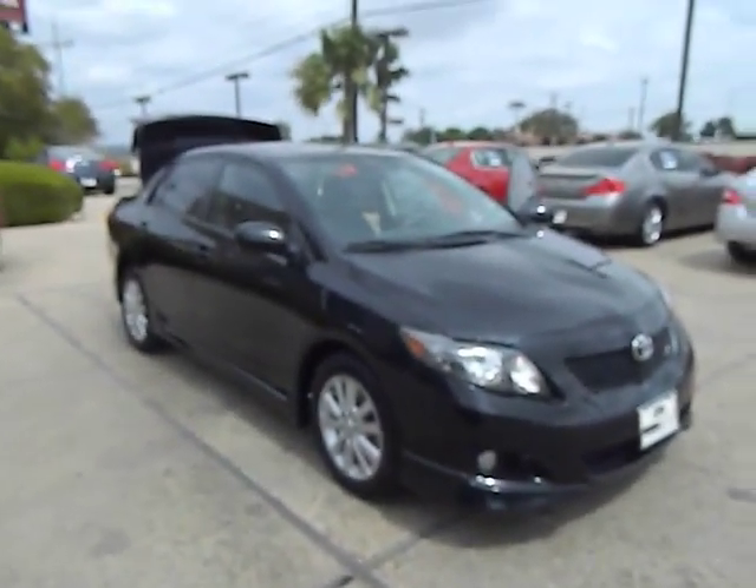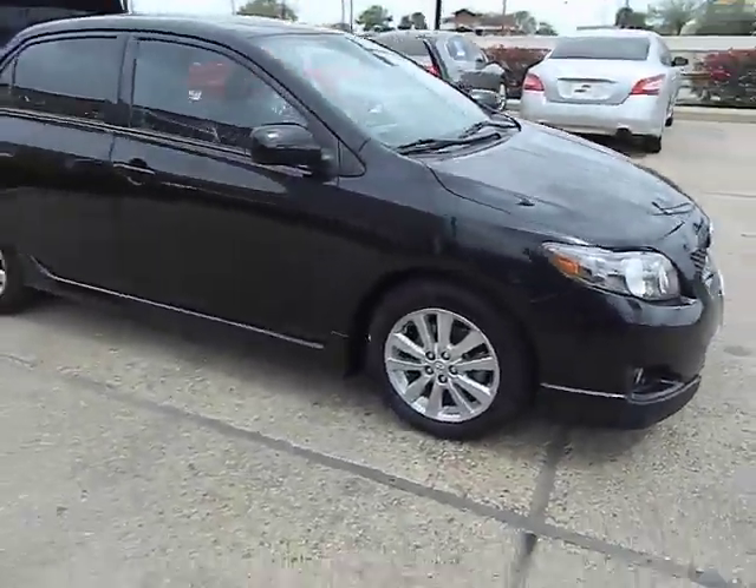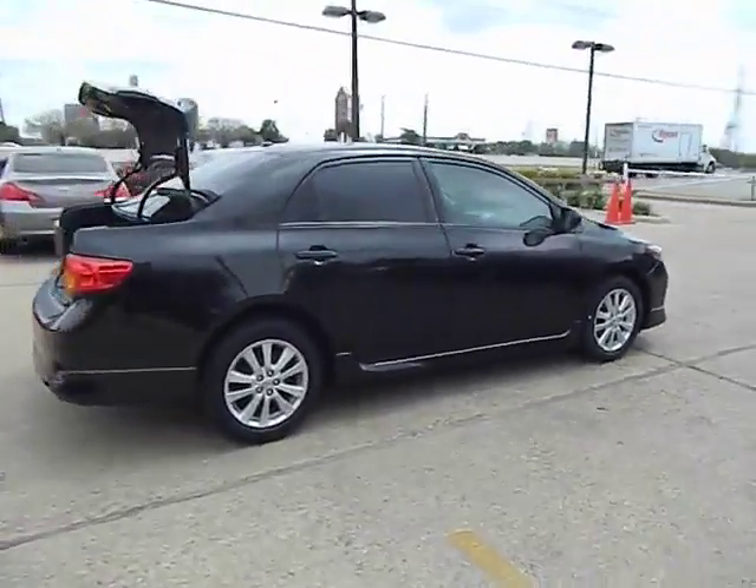The 2010 Corolla. The Corolla is still a great option for those who want dependability, comfort and value, and is priced below $15,000. This vehicle has less than 65,000 miles.